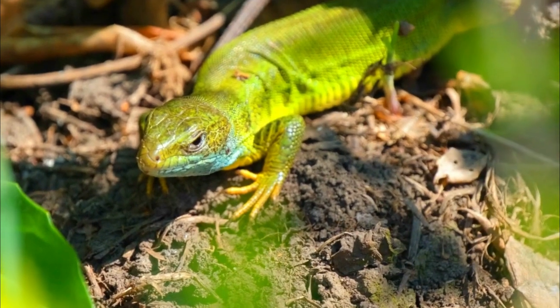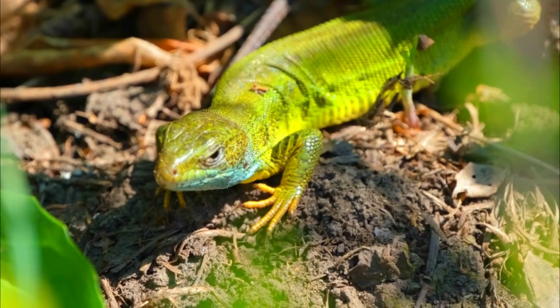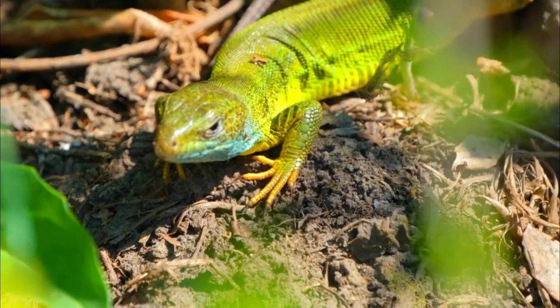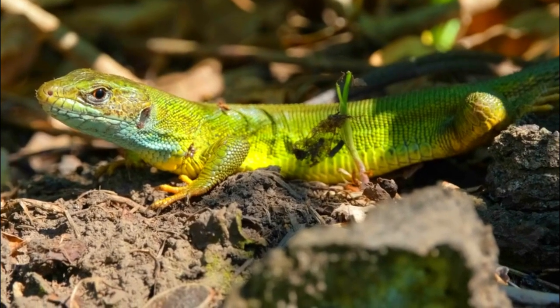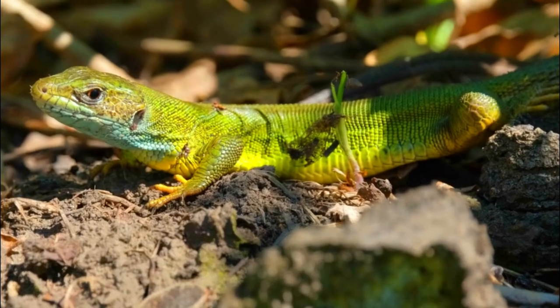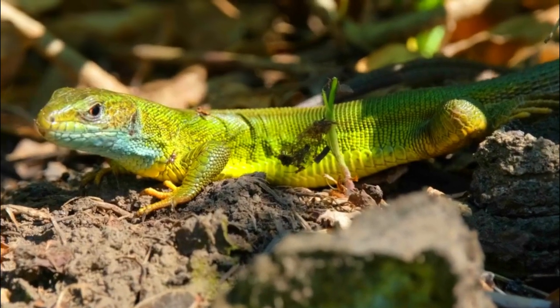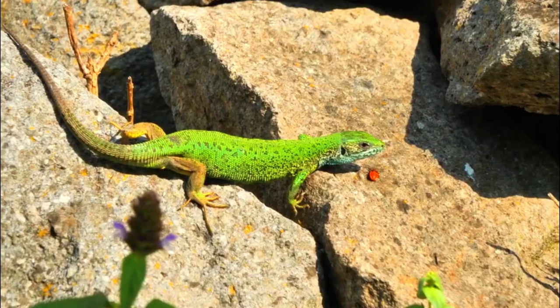Behavior: Like many reptiles, they're quite territorial. Males can engage in impressive displays to establish dominance or attract mates. Adaptations: Their green coloration serves as camouflage, and they can change shades to some extent. They're also quite nimble and can move swiftly.